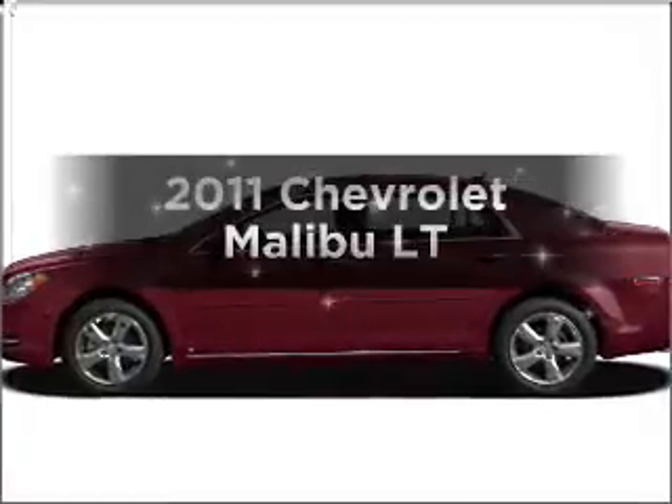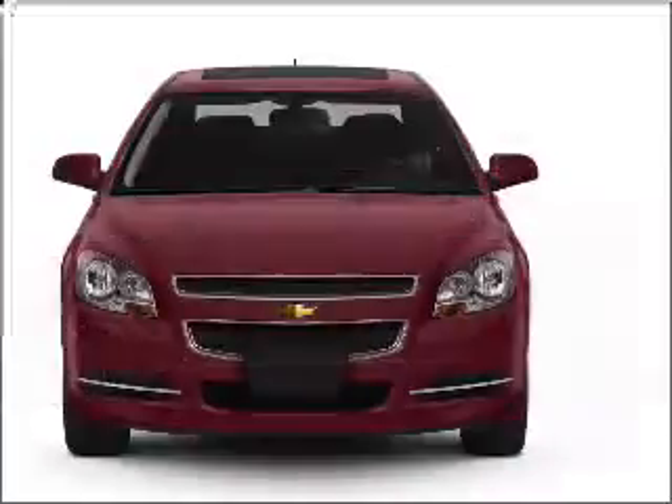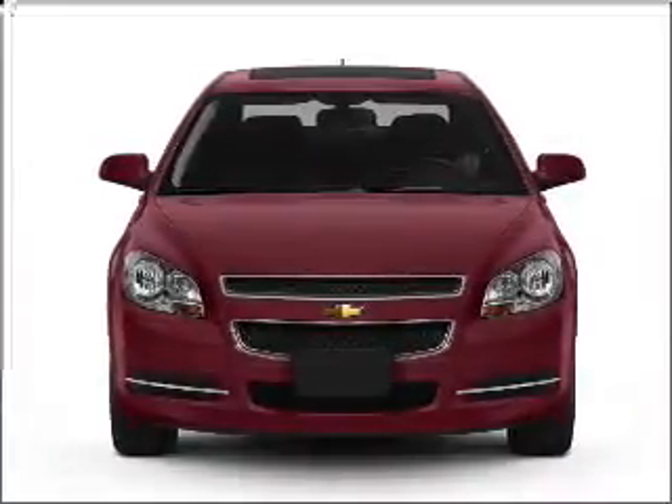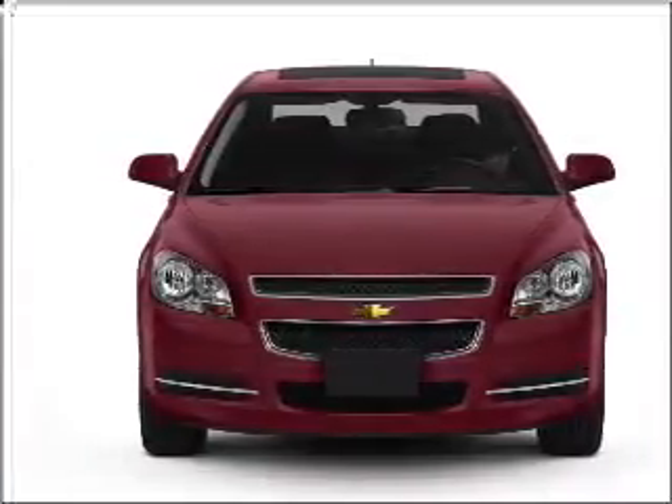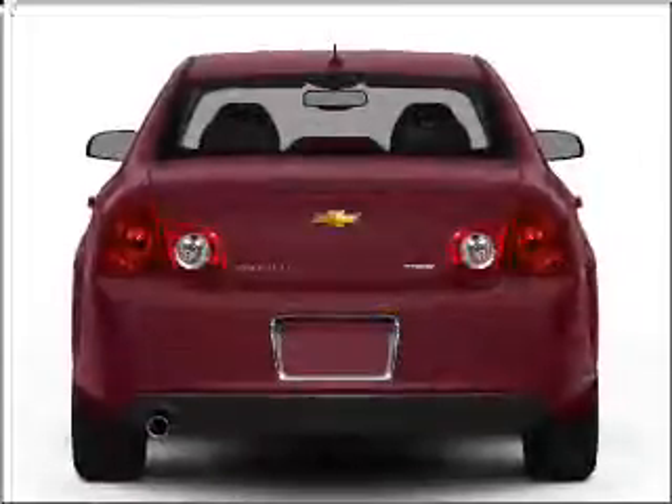The 2011 Chevrolet Malibu. If you're looking for an automobile with great attributes, look no further. With an efficient four-cylinder engine connected to a smooth-shifting six-speed automatic transmission, premium wheels give a more luxurious look.